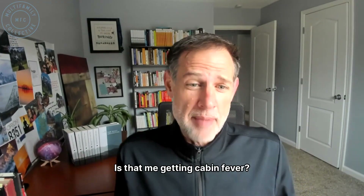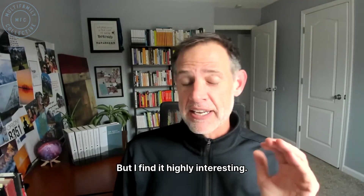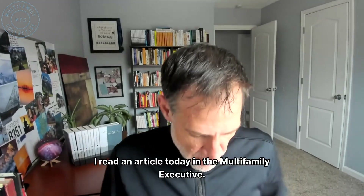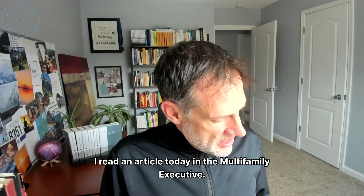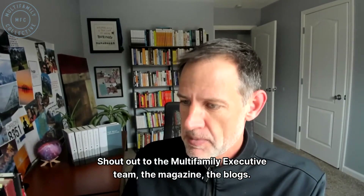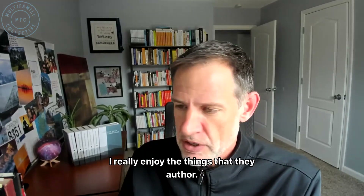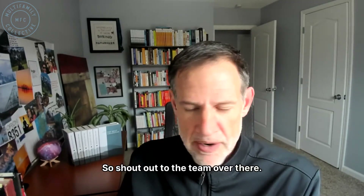Is that me getting cabin fever? Not sure, but I find it highly interesting. I read an article today in the Multifamily Executive. Shout out to the Multifamily Executive team, the magazine, the blogs. I really enjoy the things that they offer, so shout out to the team over there.